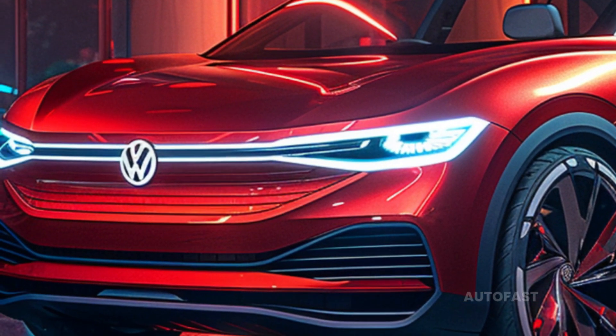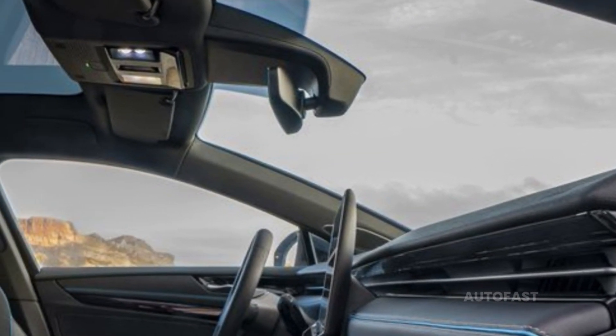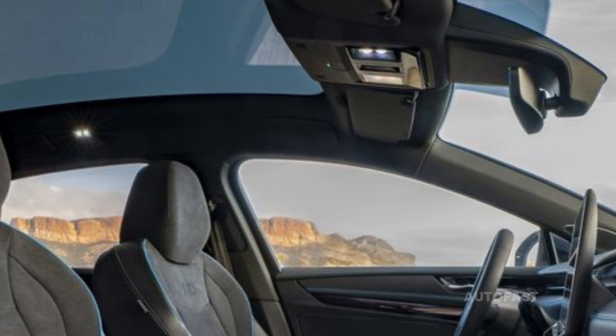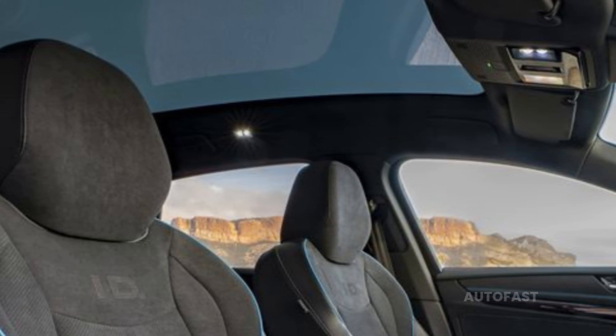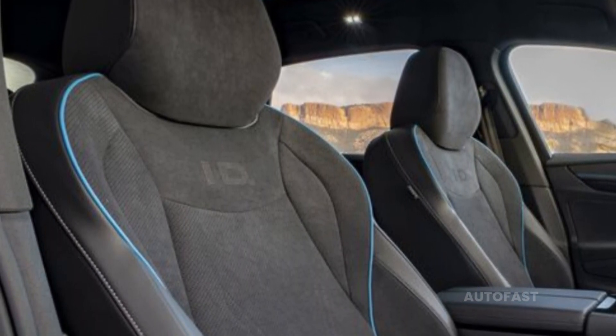There is a possibility that all trim levels could come standard with a panoramic glass roof and a large infotainment touchscreen measuring 12.5 inches. This touchscreen will house the majority of the vehicle's functions.